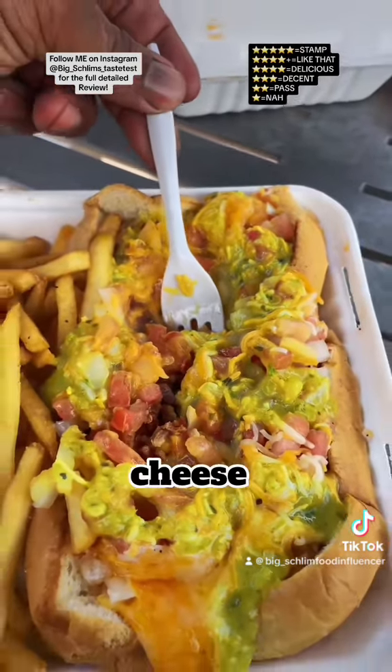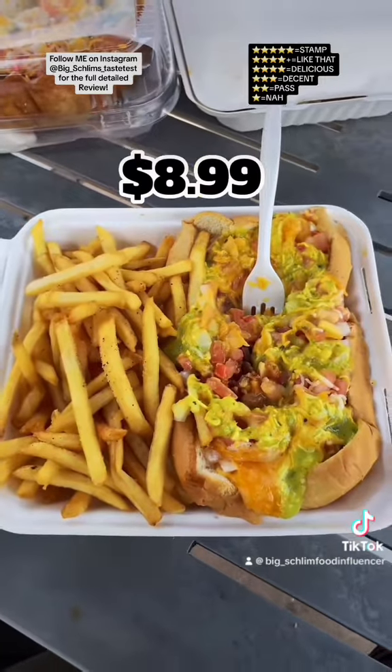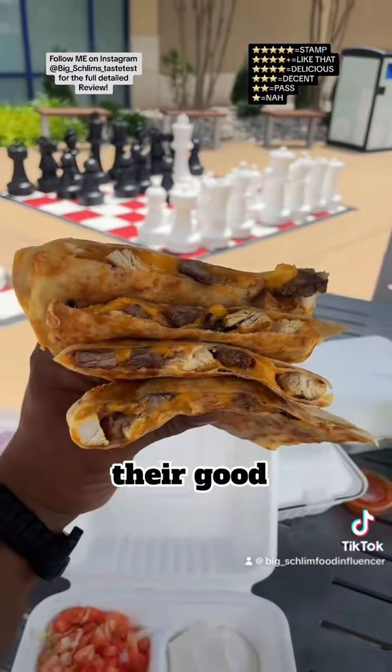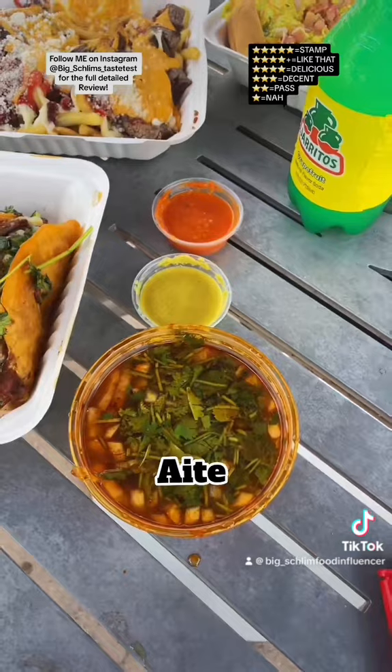It's got a whole bunch of bacon, cheese, guacamole, and it came with fries — $8.99. Lastly, I got the steak and chicken quesadilla — $10.99.